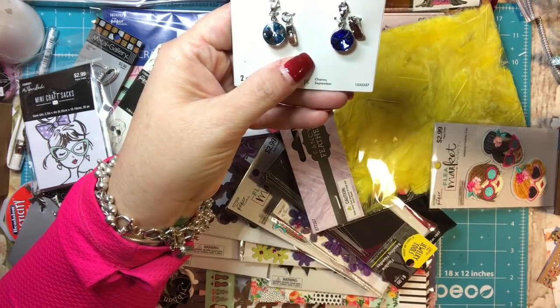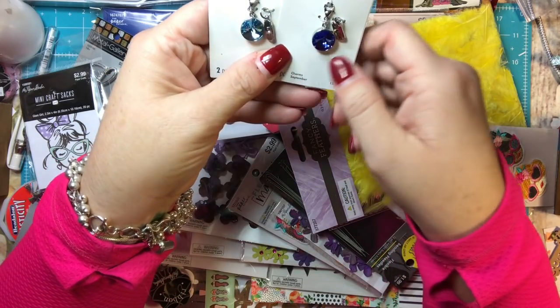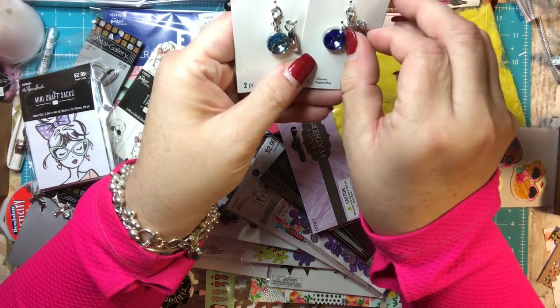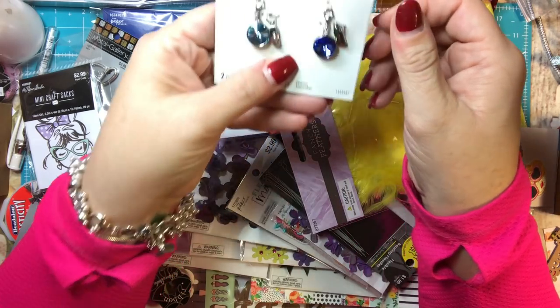I mean, I like these stones too. They're beautiful. You could do whatever month you wanted to make your little charm. But since it came with this, I thought I'd go ahead and get our birth months. They're really pretty and that's that.